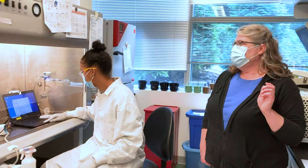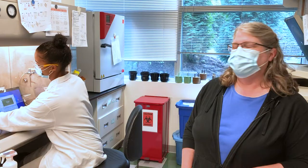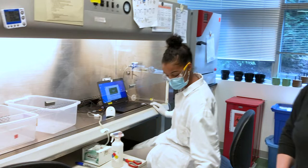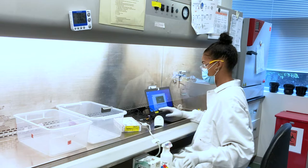Now Melinda is going to be opening up these packages inside the hood. We call this a hood, and the reason we do everything inside the hood is that there's the possibility that these samples can be infectious, so we do everything in as safe a way as possible. You can see Melinda is fully protecting her body with her lab coat, gloves, goggles, face mask, and she's working inside this controlled airflow environment.